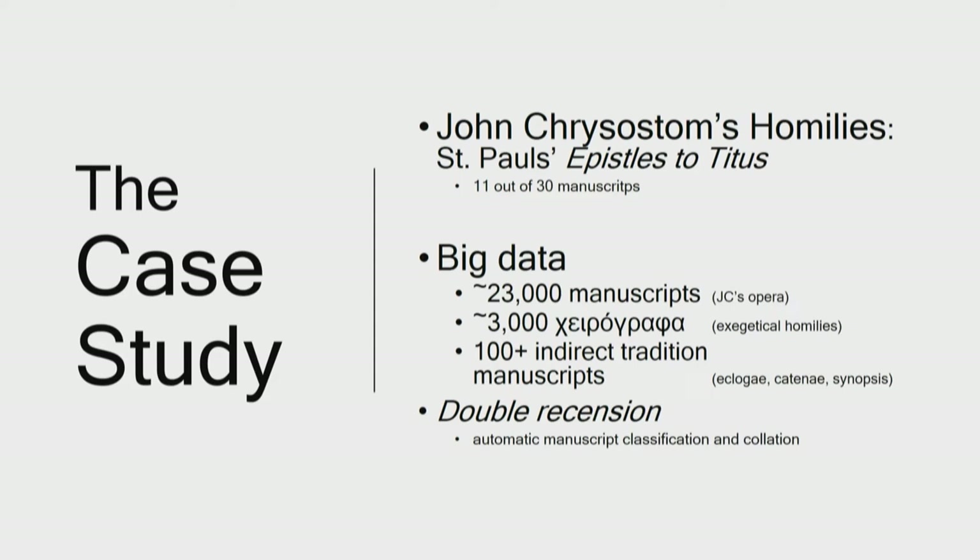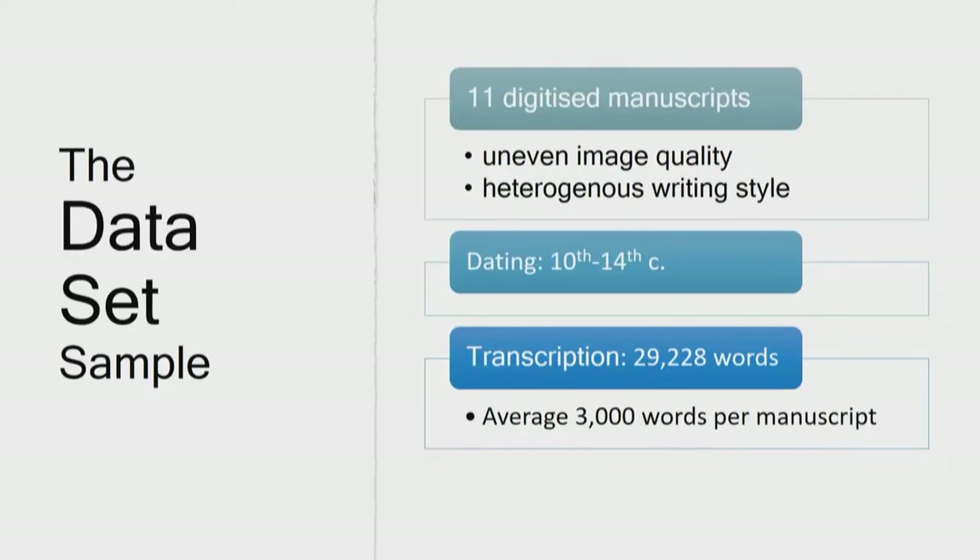Second of all, about 3,000 of those manuscripts are known for the double recension phenomenon — simply meaning that we have two manuscript groups transmitting two versions of the same text: the original one and a curated one. The double recension is part of the second phase in my research, which is the classification and autocollation of those thousands of manuscripts. With a representative sample of 11 disparate manuscripts dated from the 10th to 14th century and transmitting Chrysostom's first homily on St. Paul's Epistles to Titus, a transcription of 29,228 words was used.